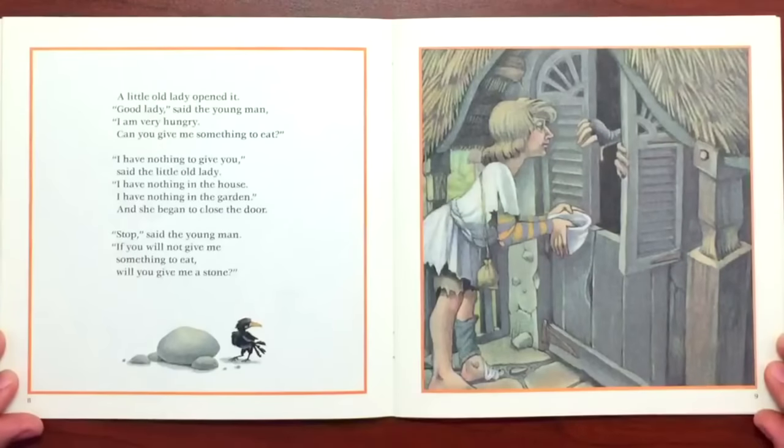A little old lady opened it. "Oh, good lady," said the young man. "I'm very hungry. Can you give me something to eat?" "Oh, I have nothing to give you," said the little old lady. "I have nothing in the house. I have nothing in the garden." And she began to close the door.